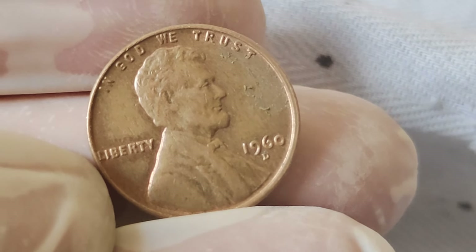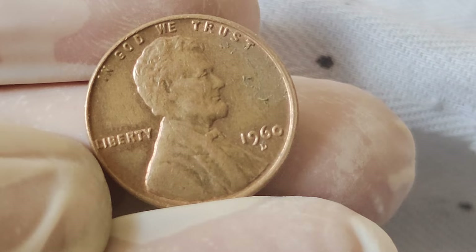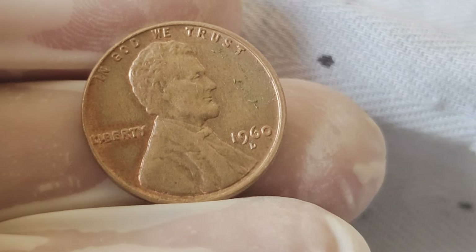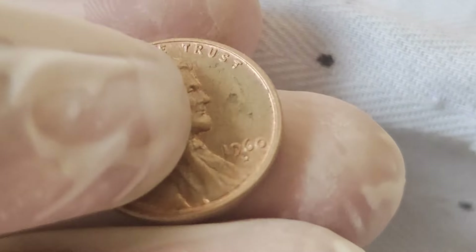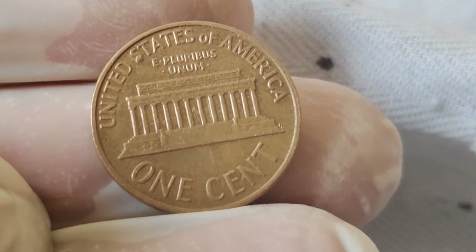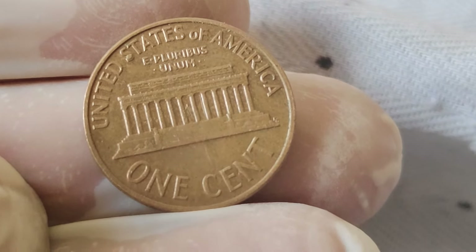But what sets this particular penny apart? Let's talk about its design. The obverse features a profile of Lincoln, while the reverse showcases the Lincoln Memorial. But what truly makes it unique is its composition. Unlike earlier pennies, the 1960 edition marked the transition from 95% copper to a mix of 95% copper and 5% zinc, a change that significantly impacts its value.